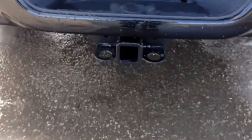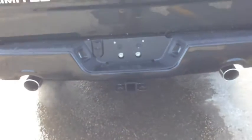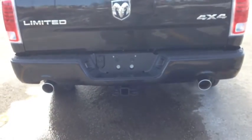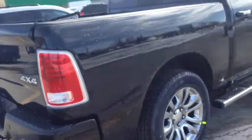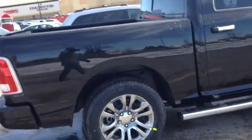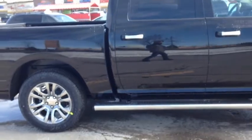Look at these floor mats. Spray-in box liner, factory — very strong, very durable. OEM trailer tow package. We have the dual chrome-tipped exhaust tips with park assist and the rear bumper. This is just a fully loaded Laramie Limited. It's really, really cool.